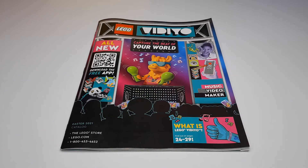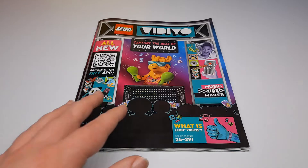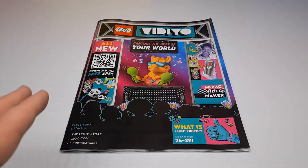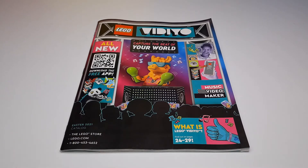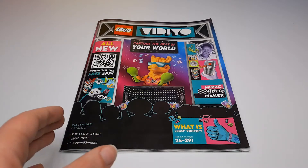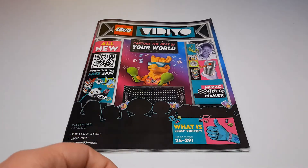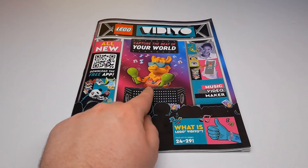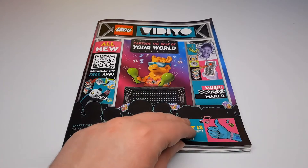Hey guys, welcome to A Brick Separator. Today we're going to look at the Easter 2021 catalog from LEGO. We're at the start on the front — we have LEGO Vidiyo, which is their new theme. There's a little more on the inside I'll explain better. Basically it's like a music app, and there are sets to go along with the app. You got the llama DJ guy there — pretty cool figure, definitely a very wacky theme.